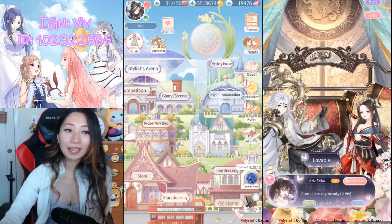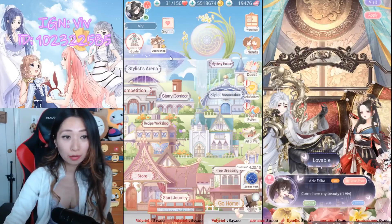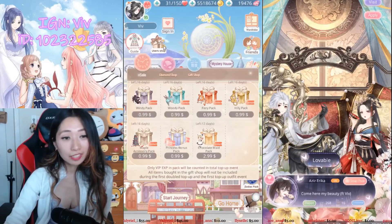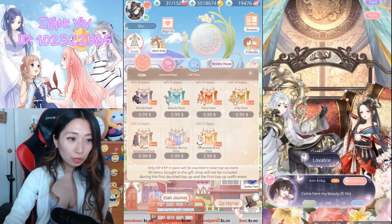Hey everyone, it's Viv again, and today I have a serious problem. I was going to buy all of the $1 packs in the user shop and let you know if they're worth it or not.